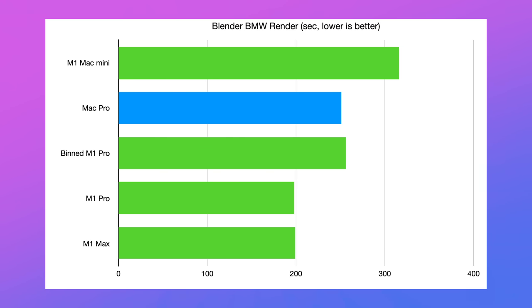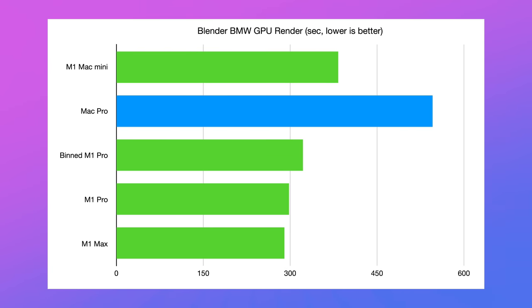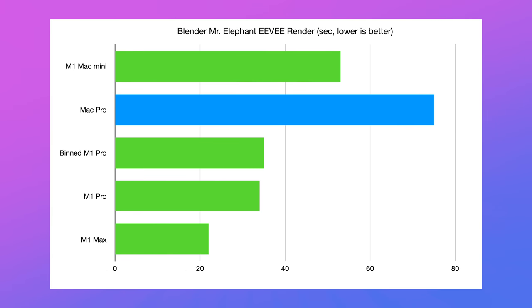The higher-spec M1 Max machines smoked it by multiple minutes. In the BMW render, this was the only test where the 12-core Mac Pro beat any of the new MacBooks — it beat the 14-inch base model by just five seconds. But Blender isn't well optimized for Apple Silicon yet, so that result probably won't stay the same for long. In the Blender BMW GPU test, the Mac Pro got absolutely stomped, and the same happened in the Blender Mr. Elephant EV render.